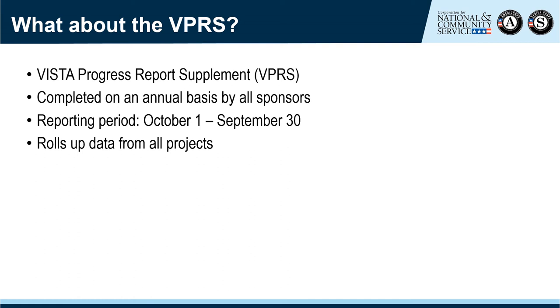You may be wondering about the VPRS — the VISTA Progress Report Supplement. The VPRS is completed on an annual basis by all sponsors. All sponsors report on the same 16 metrics for the same reporting period, which is always the fiscal year. For example, for FY20, sponsors report on accomplishments from October 1, 2019 through September 30, 2020. This allows VISTA to roll up data from all projects to report to Congress and other stakeholders. Please make sure your sponsors are aware of this critical report.